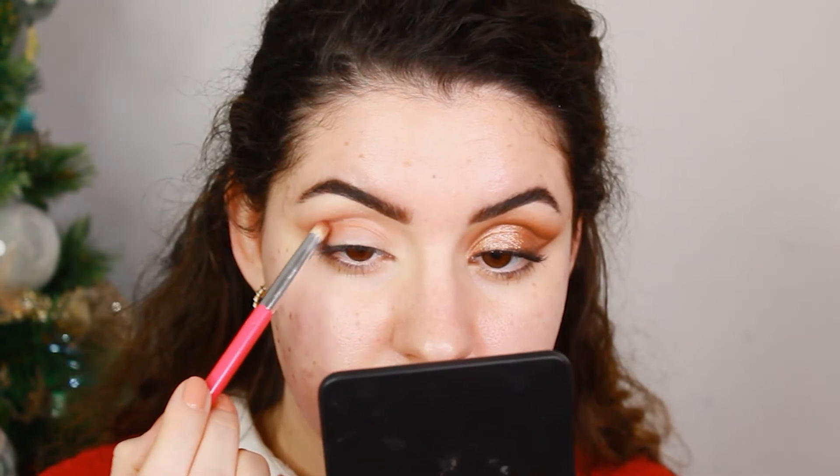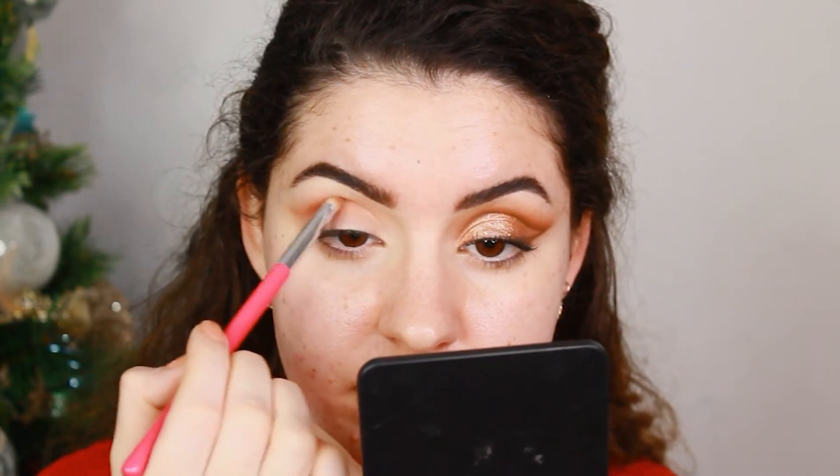I'm going to use this brush here from Beauty Bay, and I'm going to blend all over my crease. Now I'm going to use this brush here, this is the GSF 230, it's a pencil brush. I'm going to use this shade and blend all over my crease again. Here I'm going to take this brush — this is the GSF 220, the soft define brush — and I'm going to blend all over my crease.